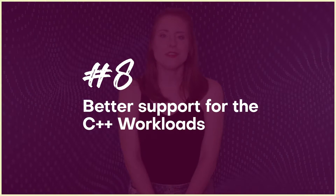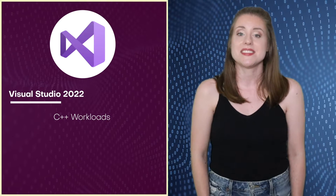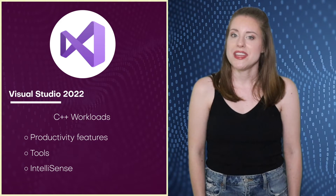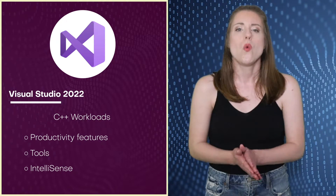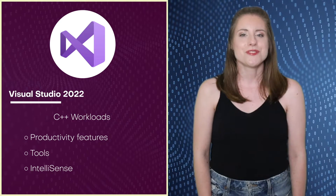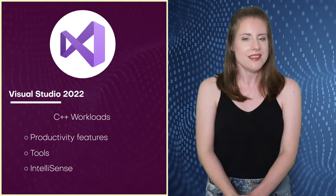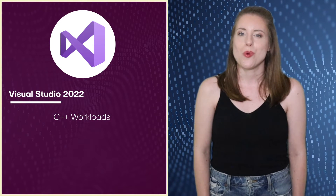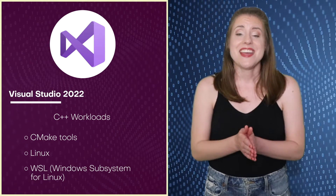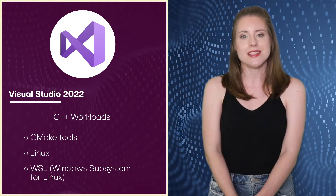Number eight: better support for C++ workloads. In Visual Studio 2022, C++ workload is now integrated with productivity features, tools, and IntelliSense. The new C++20 language features make it easier to manage large code bases, while enhanced diagnostics make tough problems simpler to debug with concepts and templates. Those upgrading to VS 2022 will find it easier to build and debug cross-platform apps within the IDE, as C++ is now integrated with support for CMake tools, Linux, and WSL. VS 2022 also offers binary compatibility with the C++ runtime to address compatibility issues.